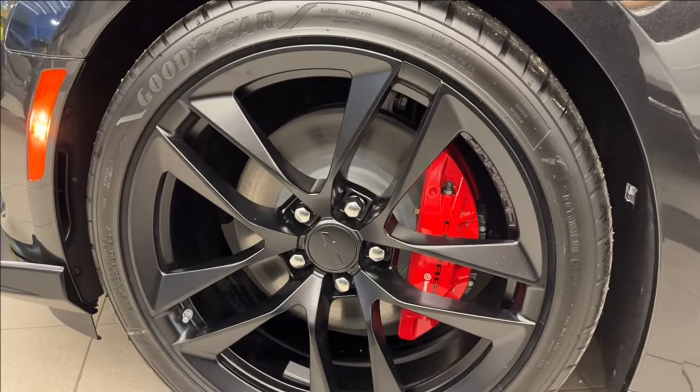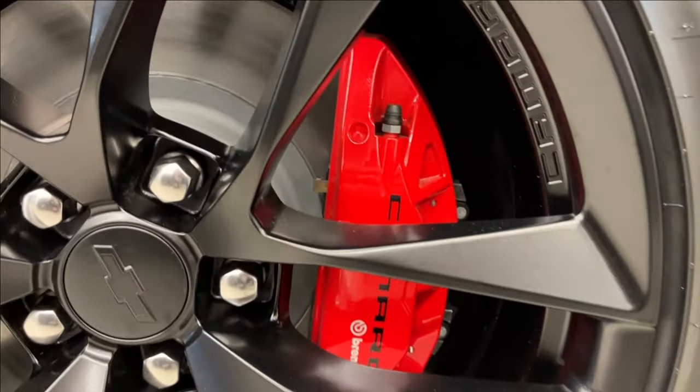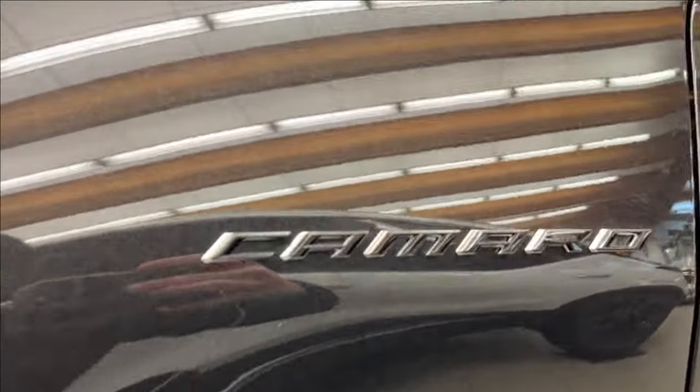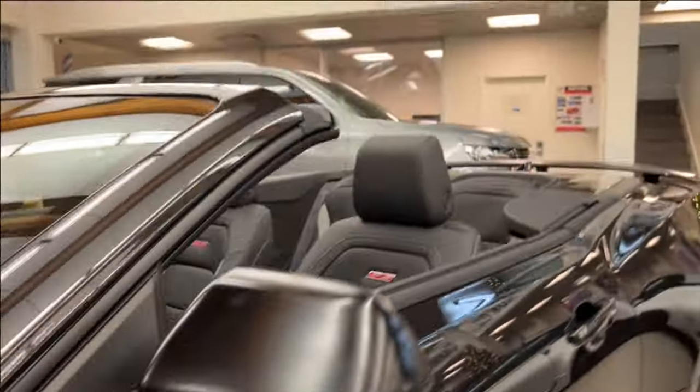So you're going to have these matte black 20-inch alloy wheels running on Goodyear Eagle tires. You're going to have these huge red Brembo brakes and this big splitter right in the front — that's the Collector's Edition. You can see the panther logo right there, along with the matte black mirror caps.